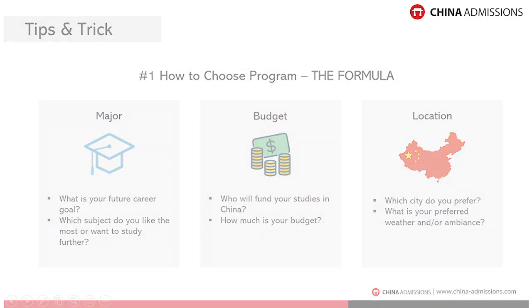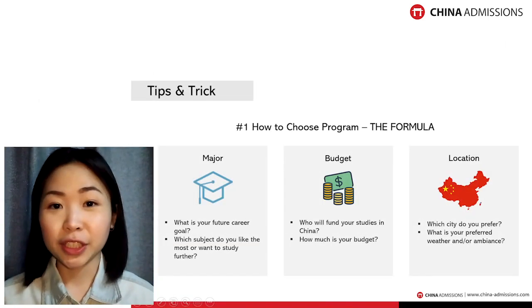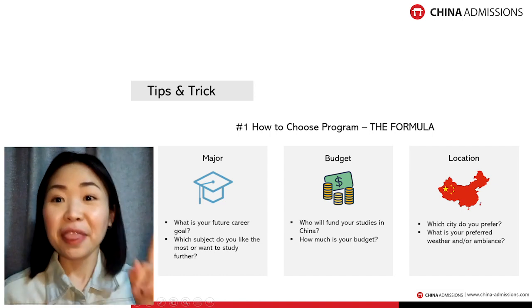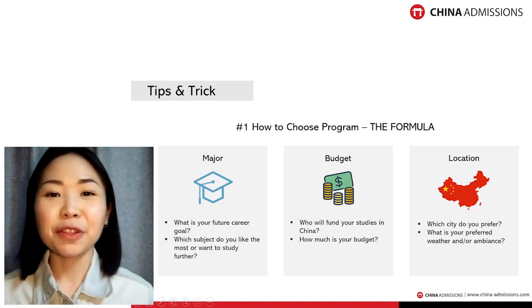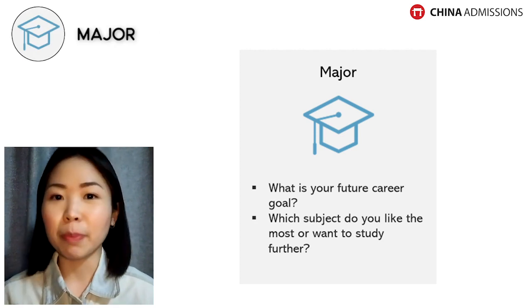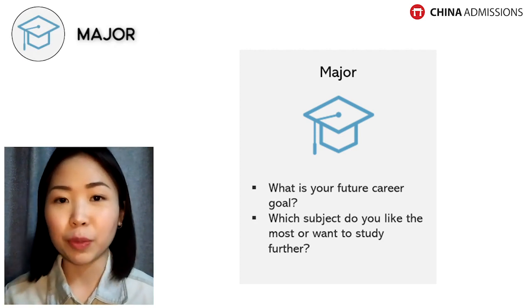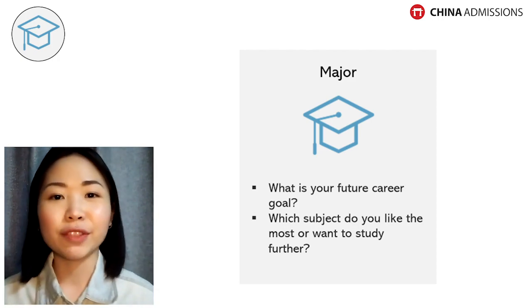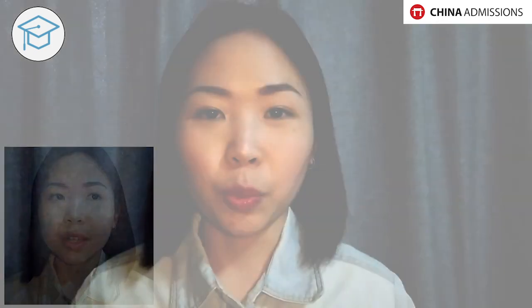In this video I'll give you some tips on how to choose the right program for you in China. I have a simple formula that I use myself when helping students find the right program. The first and foremost step is to find out which program you want to apply for — you have to know which major and which subject you're interested in.